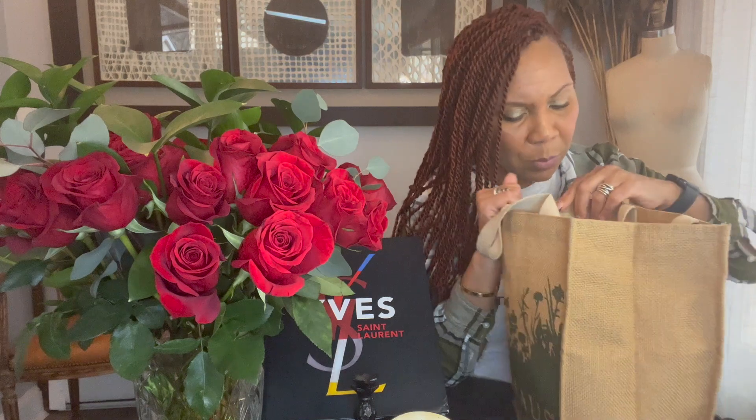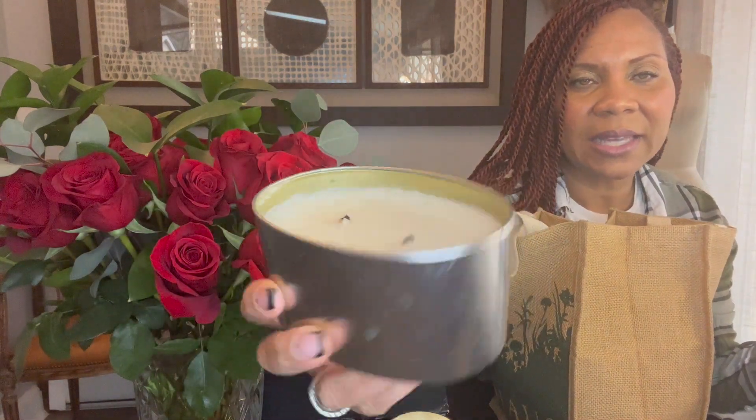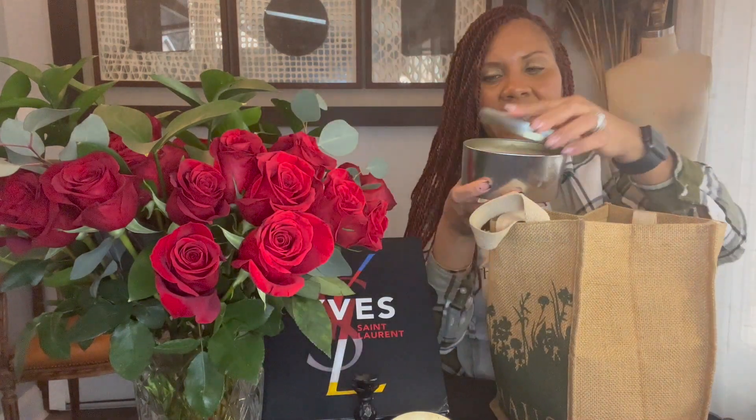I think I have one more candle — this one is by Voluspa. I love this brand. This was three dollars as well. It smells so good — they did burn it a little, but it's still full. I think they just lit it and decided they didn't want it. They chucked it and it's mine now.